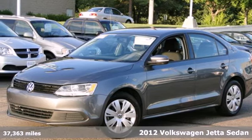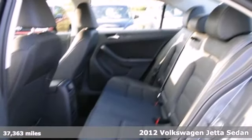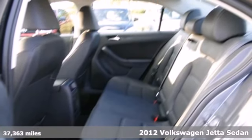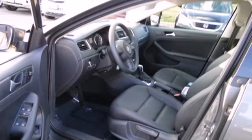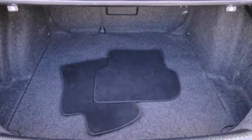Here's a 2012 Volkswagen Jetta sedan. In addition to its spacious interior and the incredible gas mileage it gets, this sedan also comes with anti-lock brakes and stability and traction control for your protection.